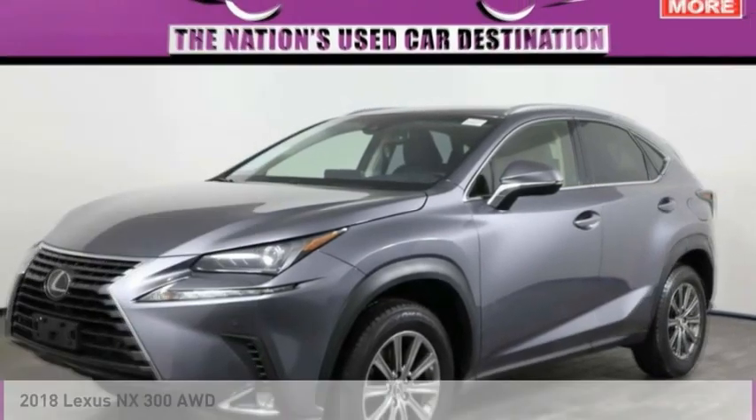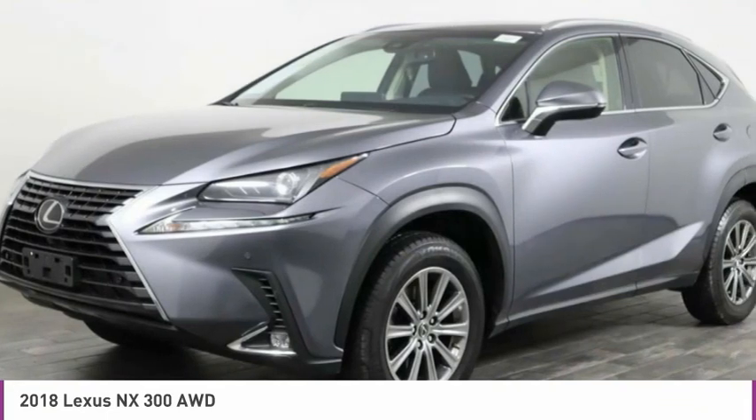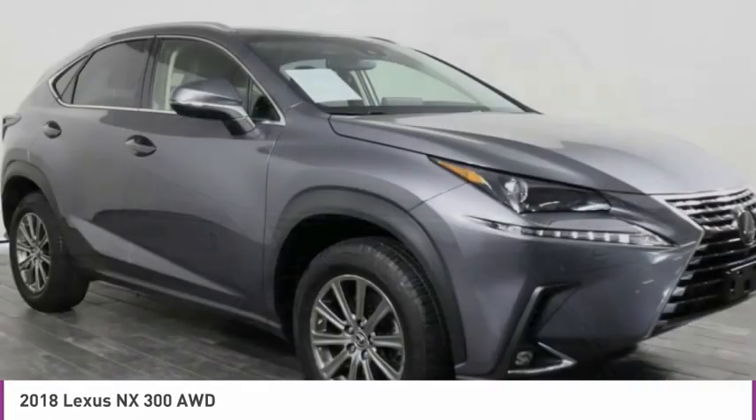Stop by and take a look at the 2018 Lexus NX. The Lexus NX is sculpted to look nimble while hinting at the incredible power concentrated inside.